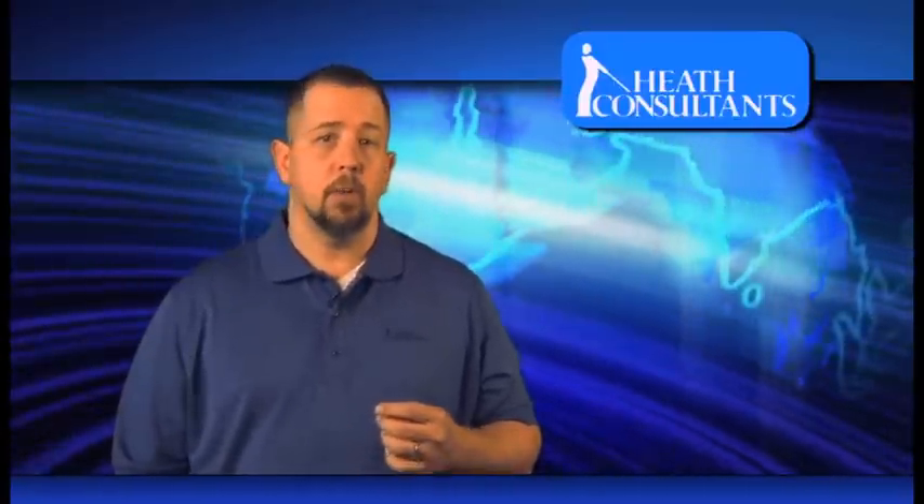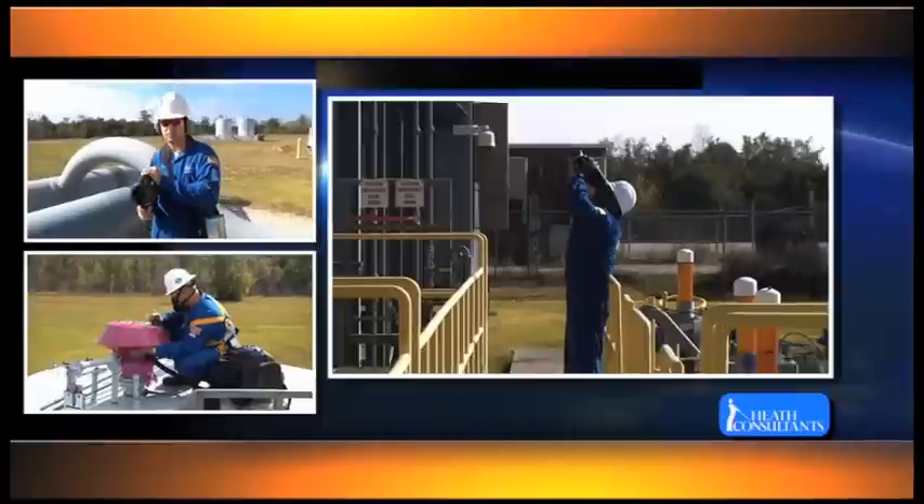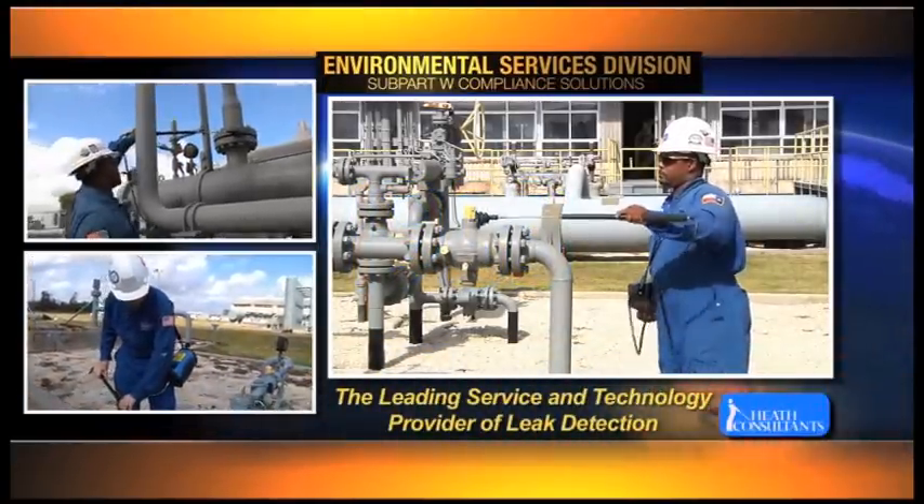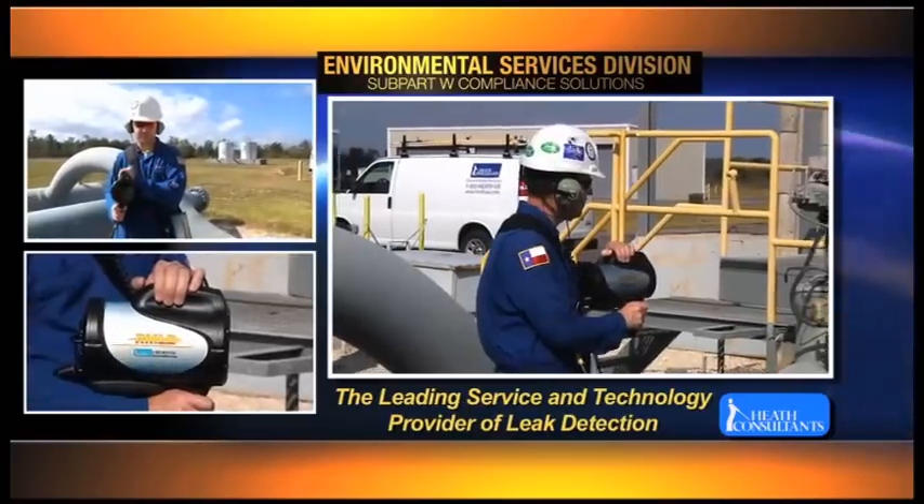This is certain to save you time and assure greater confidence in the completion of compliance surveys, system audits, and safety inspections. Since 1933, Heath Consultants Inc. has been the leading service and technology provider of leak detection for the natural gas industry.